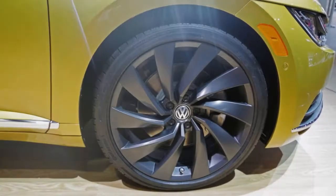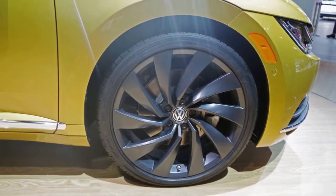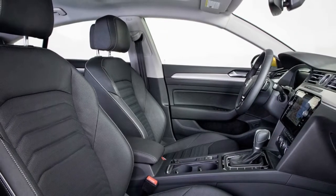In short, the Arteon aims to take the style of the outgoing CC a step further while also offering improved accommodations for its passengers, creating a standalone model quite different in packaging from the long-serving Passat.